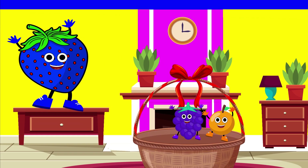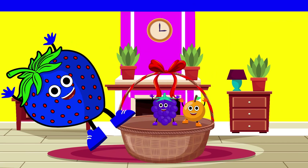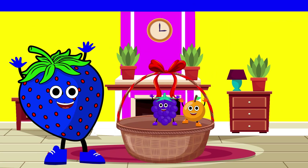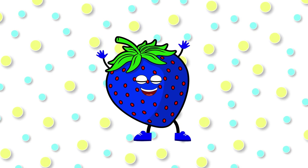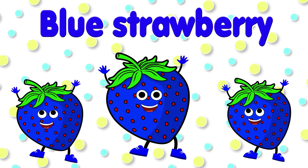This is strawberry. Its color is blue. Blue strawberry.